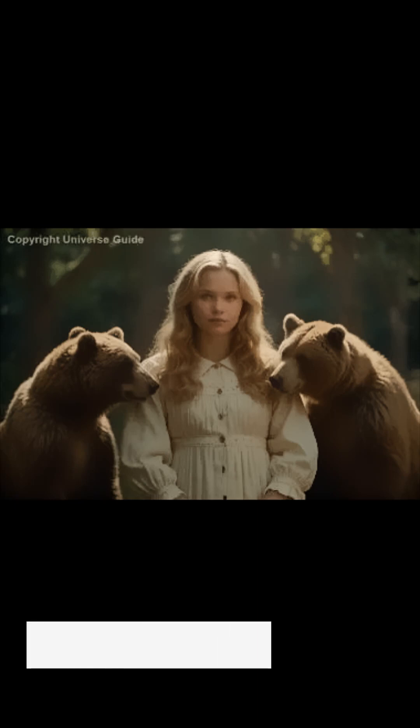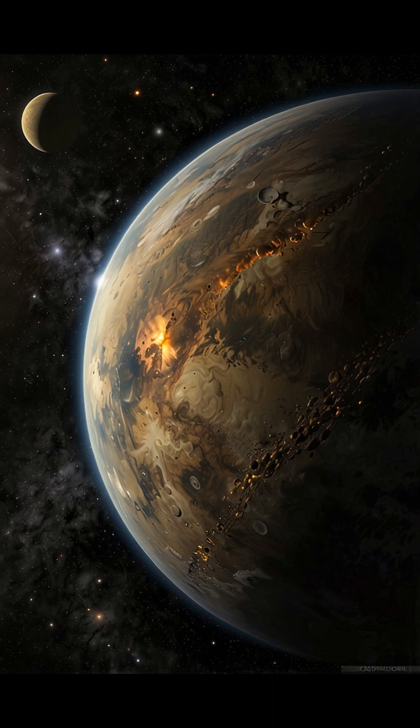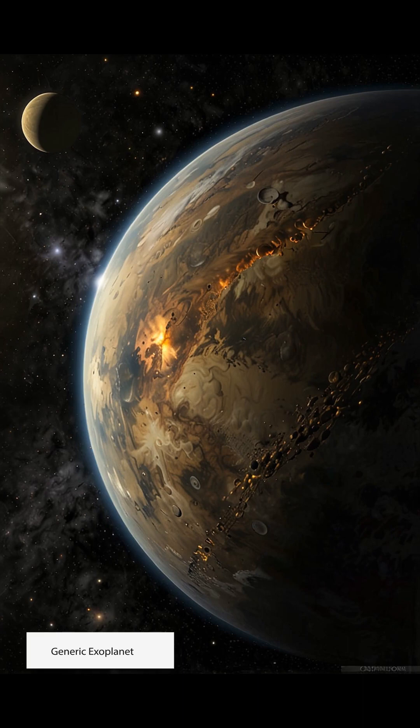The Goldilocks zone is a concept that borrows its name from the beloved children's story Goldilocks and the Three Bears. In the cosmic context, it refers to the habitable zone around a star where conditions are just right for life to potentially exist. Just as Goldilocks found the perfect porridge temperature, the Goldilocks zone is an area around a star where the temperature is neither too hot nor too cold for water to exist on a planet's surface, a key ingredient for life as we know it.